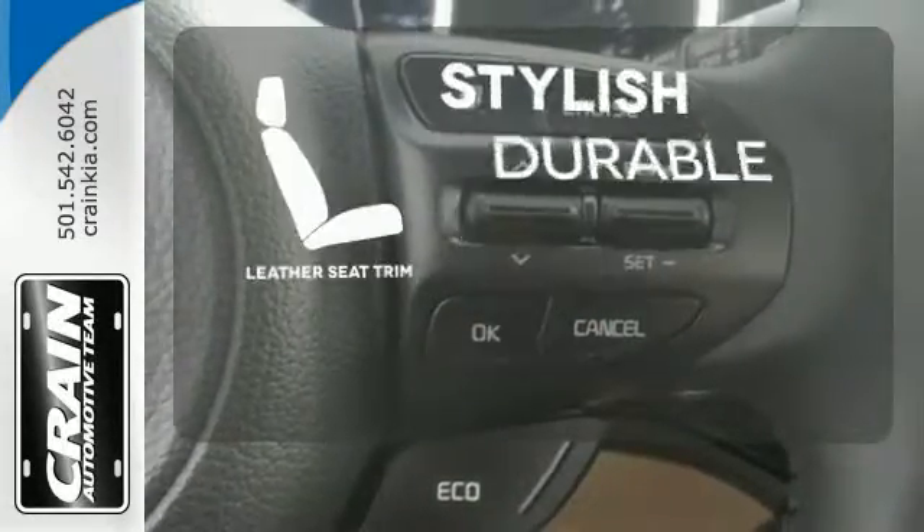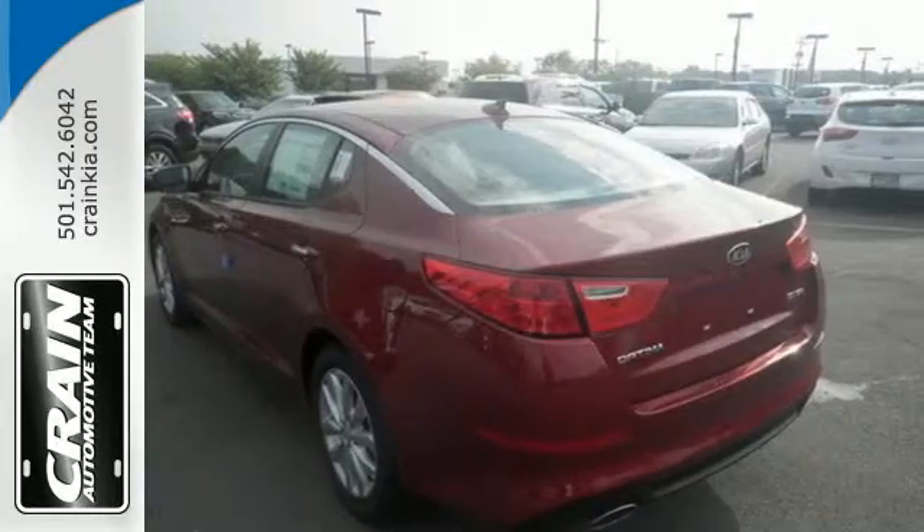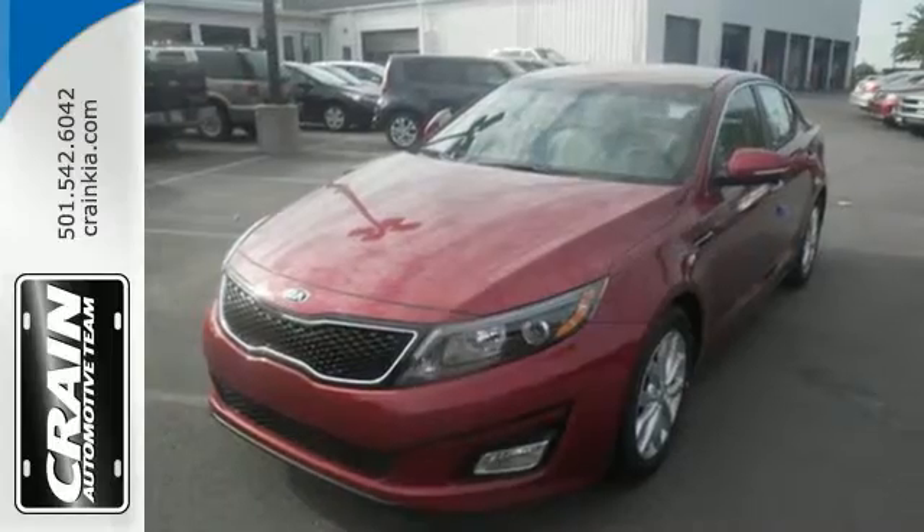The leather seat trim offers style and durability. Put a little thrill back into your ride. Bring home this 2015 Optima today.